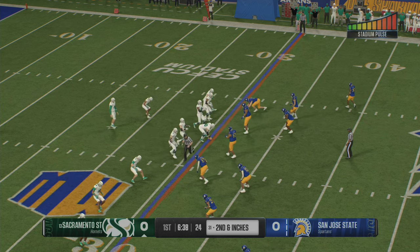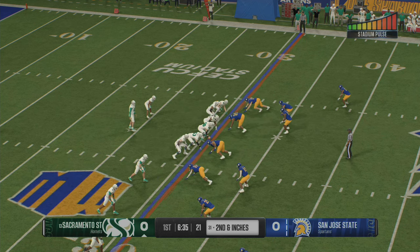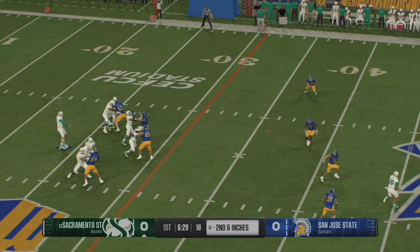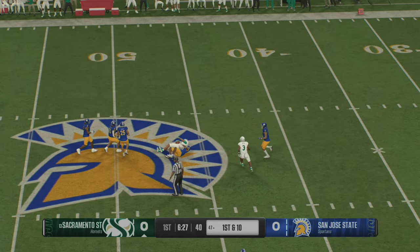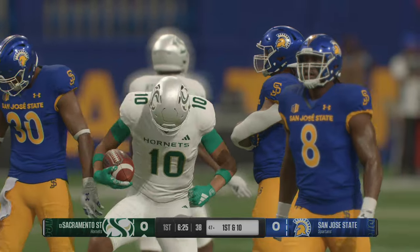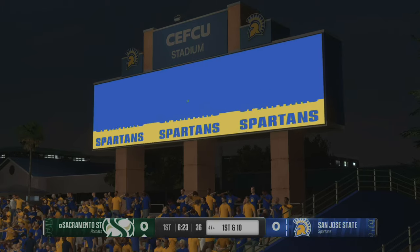Ran the ball on first down. Let's see what they do on second. Off the play fake, looking down the middle — it's caught downfield. That defense got gassed, but they finally get him to the turf at the 47.